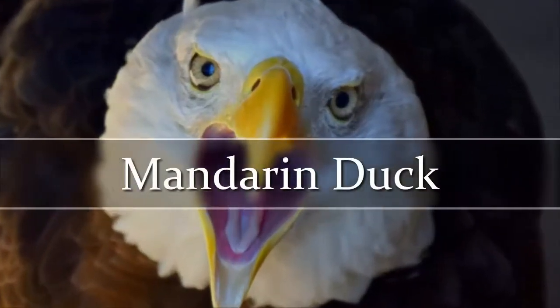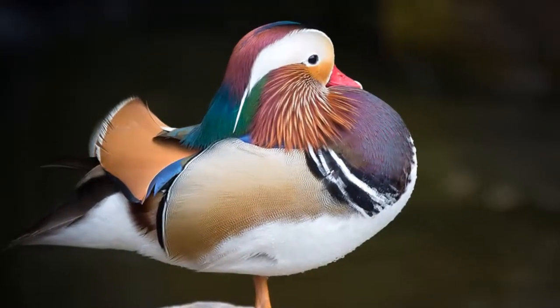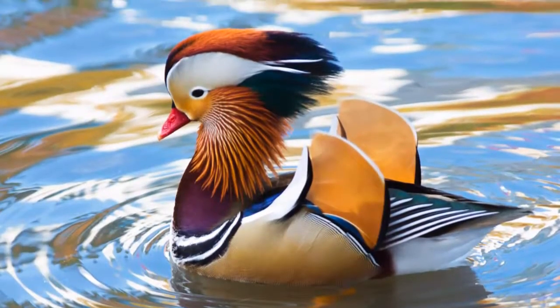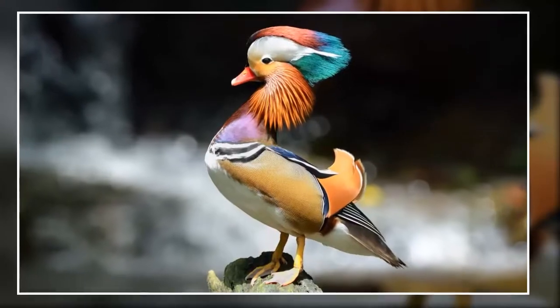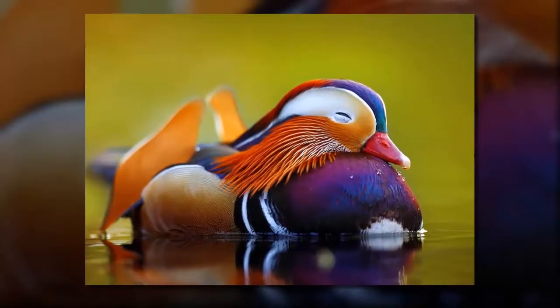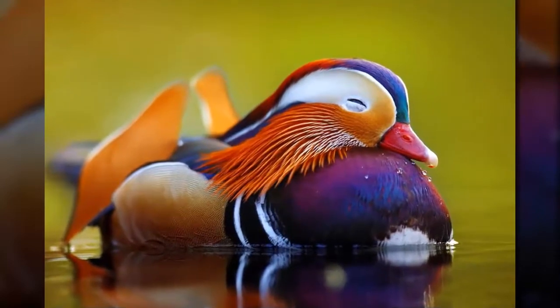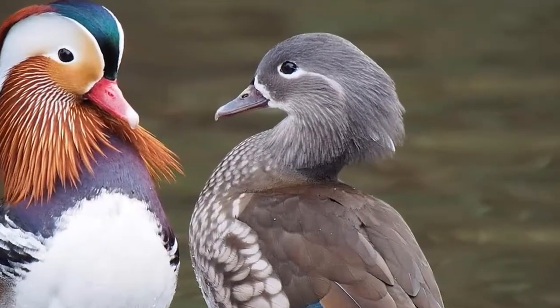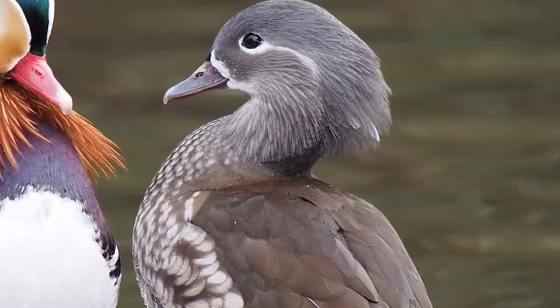Mandarin Duck. The native breeding area of the Mandarin Duck is East Asia. However, due to habitat loss, Europe played a huge role in preserving the duck species in the 20th century. The male has orange, green, white, blue, and black feathers. Female Mandarin Ducks are grey but have a pale tip at the bill and a stripe behind the eye.